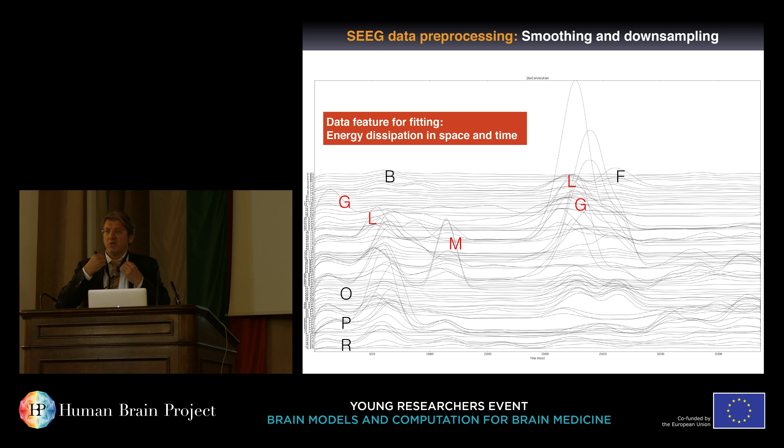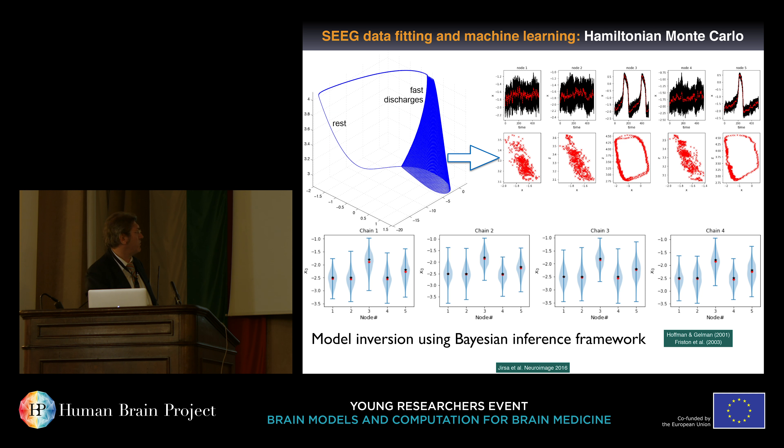Zooming into one seizure: seizure onset, fast discharges, the spike-wave complex, and seizure offset. This allows us to identify the seizure class. We had two seizures during two weeks recorded, both starting on the right hemisphere and propagating to the left, in particular to the temporal lobe. We band-pass filter the data and look at the envelope, which becomes the data feature — the dissipation of energy through the three-dimensional network — that we apply using machine learning methods when confronting our model with this data.